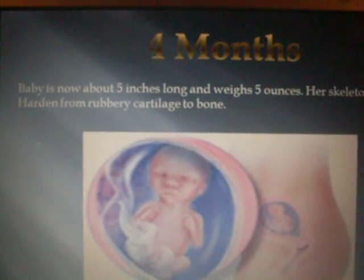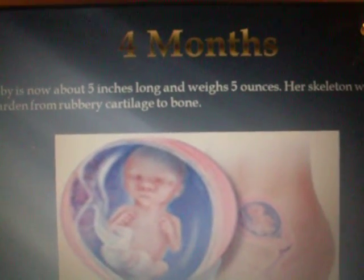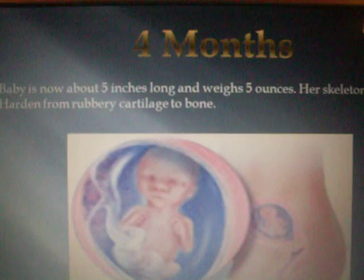4 months. Baby is now about 5 inches long and weighs 5 ounces. Her skeleton will now start to harden from rubbery cartilage to bone.